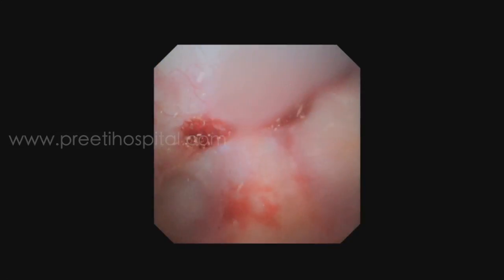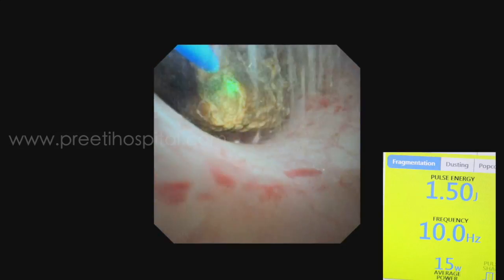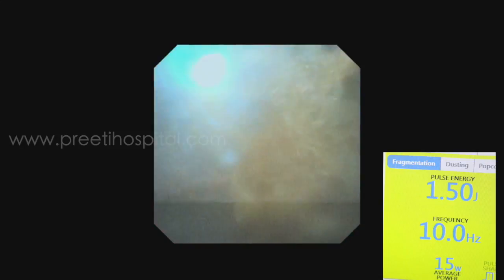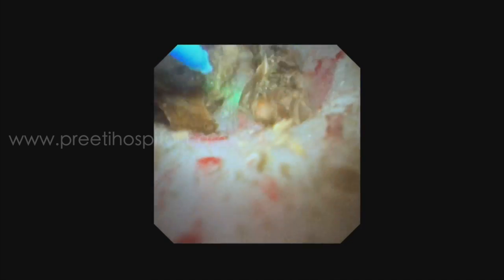In post-stented cases, this will be very useful because the powder clears easily since the ureter is dilated. Now we are going into the upper calyces and aiming at the small stone, which is easy to tackle because it is in the upper calyces. Again, we kept 1.5 J and 10 Hz for dusting or early fragmentation.